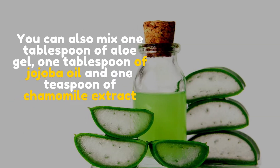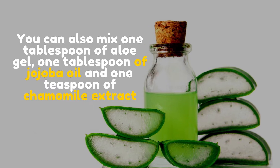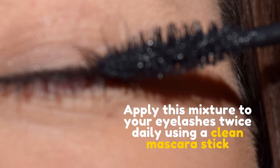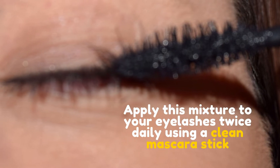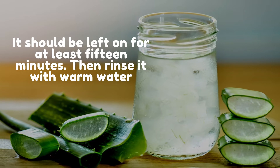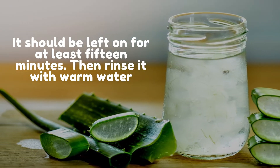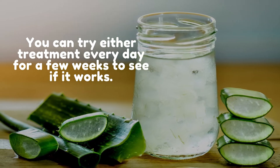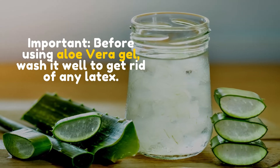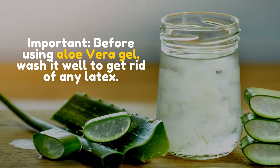You can also mix 1 tablespoon of aloe gel, 1 tablespoon of jojoba oil, and 1 teaspoon of chamomile extract. Apply this mixture to your eyelashes twice daily using a clean mascara stick. It should be left on for at least 15 minutes, then rinse it with warm water. You can try either treatment every day for a few weeks to see if it works. Important: before using aloe vera gel, wash it well to get rid of any latex.